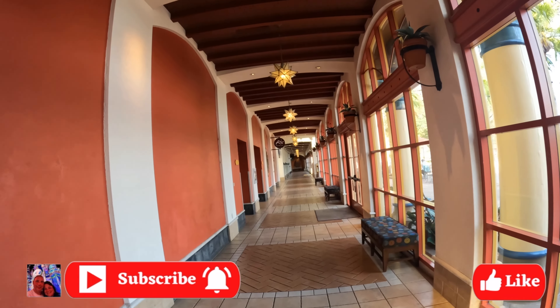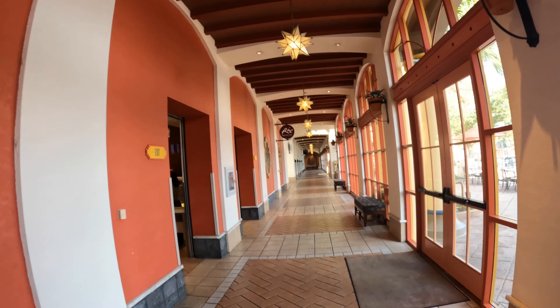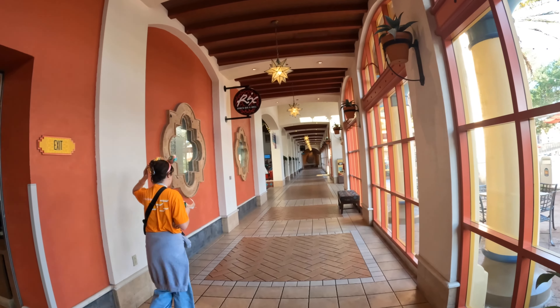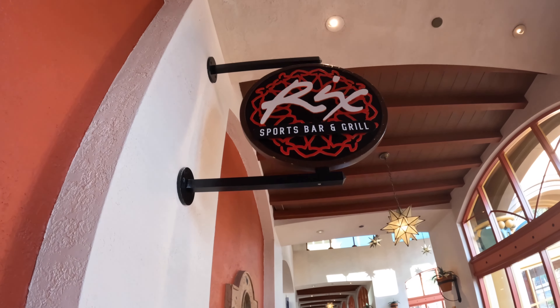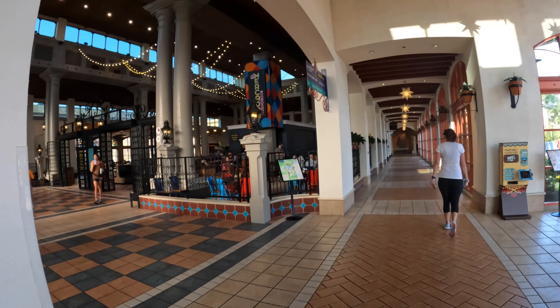If you're enjoying the video, take a moment and hit that like button for us. Also, if you have time, please check out some of the other content and videos we've done in the past — if you like them, subscribe. It helps out more than you know. But back to the tour — our next stop is going to be Rick's Sports Bar and Grill.